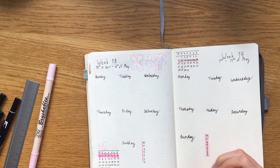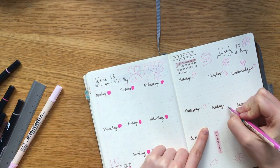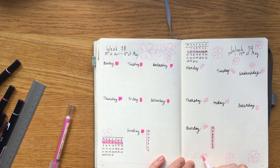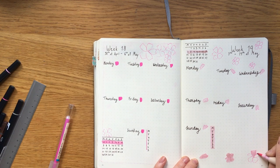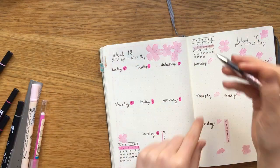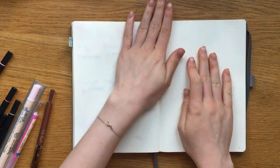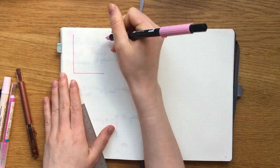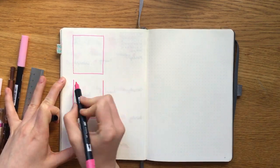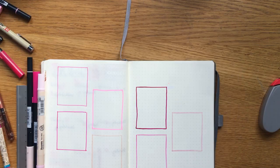For week 18 I just added these small dots for the dates, and for week 19 I added small petals — I thought it looked really pretty, it's so cute. When I was small I just didn't appreciate the color pink because I thought it was too girly. I still don't think it's my favorite color, but I've started to realize that it's actually a really pretty color.